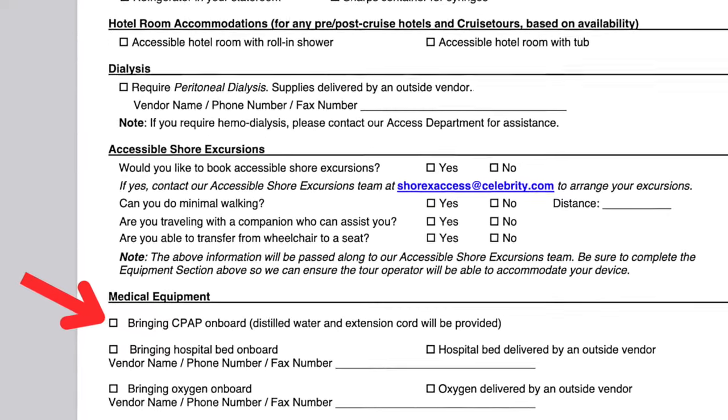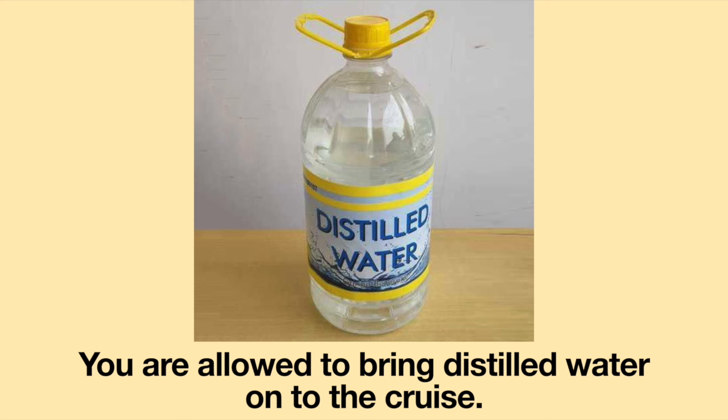For Celebrity, there is a spot on the form asking if you are bringing a CPAP. If you indicate CPAP, they will provide an extension cord and distilled water. When I travel with Celebrity, I just say I have a CPAP because they provide distilled water for the entire length of the cruise for free. But please check with your cruise line — not all cruise lines provide free distilled water and some charge for it. If the charge is too much, you are allowed to bring distilled water on board. Make sure bottles are completely full and sealed — open containers of food or beverage will not be allowed onto the ship.